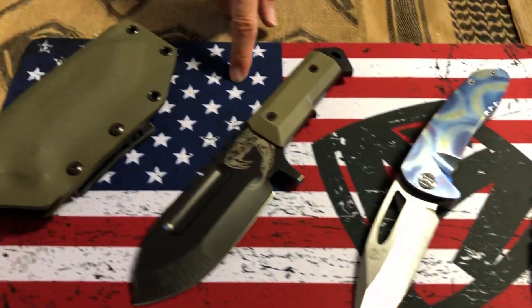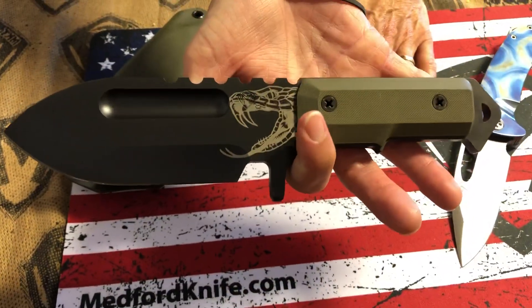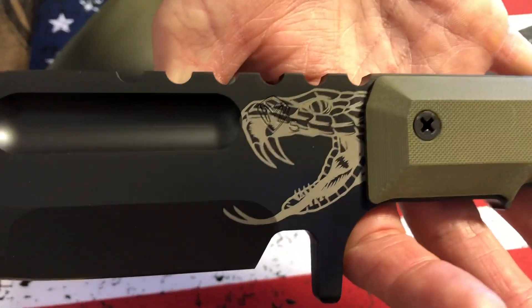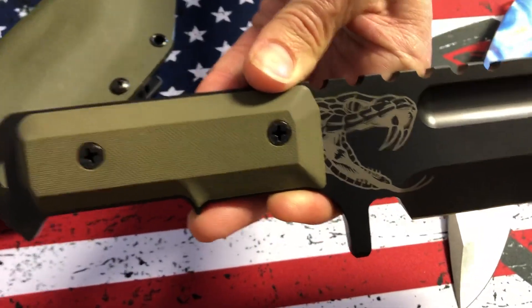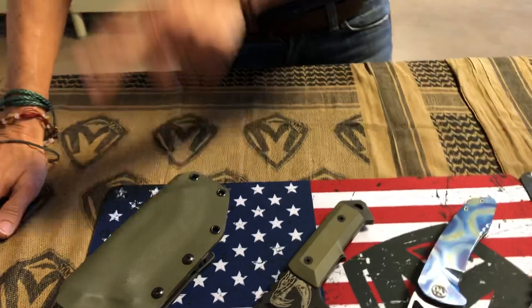The last knife on the table is a fixed blade — it's a Sea Wolf. Typically this comes in D2 blade steel, but this is S35. The marking is underneath the viper head. We did something a little bit unique on this for Sean: it has the viper head on both sides. OD Green G10 handle grips and OD Green Kydex sheath.